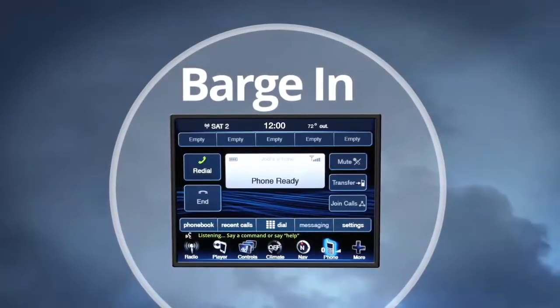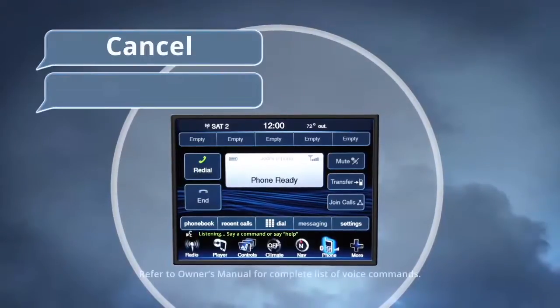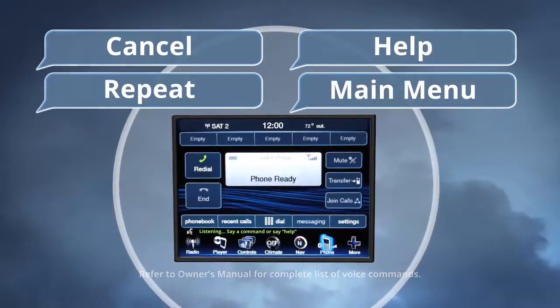This will become helpful once you start to learn the options. At any time, you can say the words cancel, repeat, help, or main menu. These commands are universal and can be used from any menu or screen.